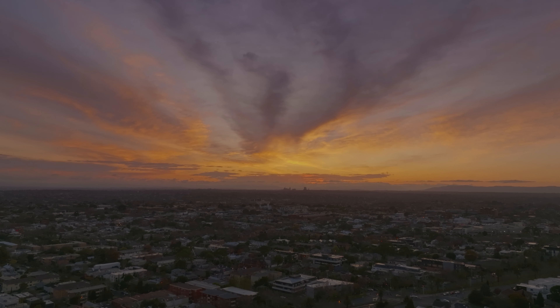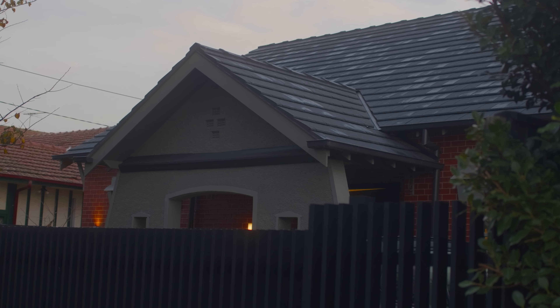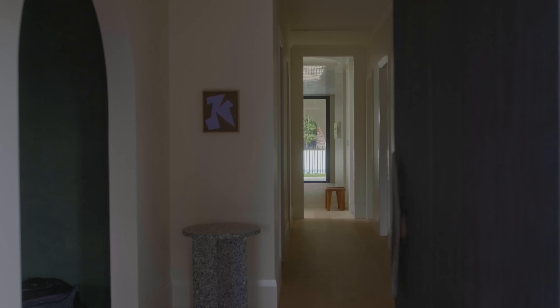Today we're in Bungalow N, which is a California bungalow project of ours in the inner suburbs of Melbourne. The brief was to bring some real special detailing and materiality into the interior design.